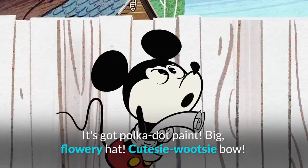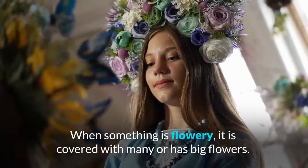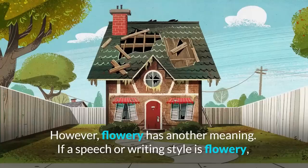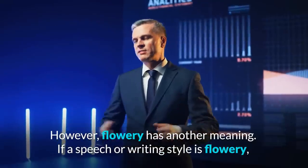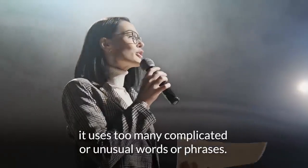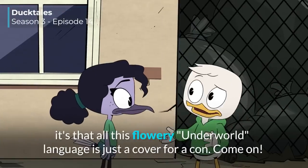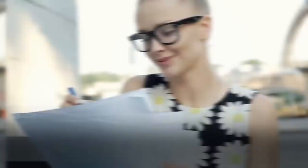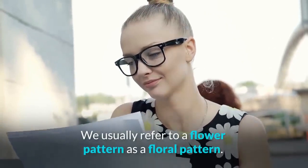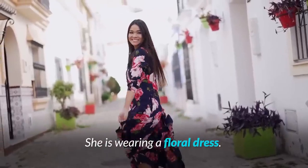It's got polka dot paint, big flowery hat, cutesy mootsy bow. When something is flowery, it is covered with or has big flowers. However, 'flowery' has another meaning — if a speech or writing style is flowery, it uses too many complicated or unusual words or phrases. For example: 'if I know a thing or two about legends, it's that all this flowery underworld language is just a cover for a con.' We usually refer to a flower pattern as a floral pattern. For example: 'she is wearing a floral dress.'